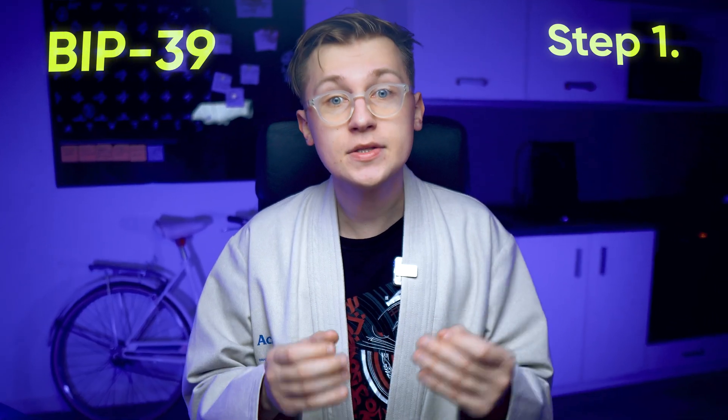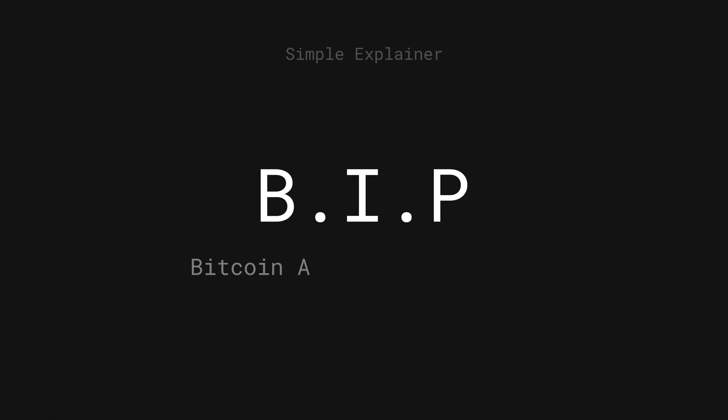Step 1: Find a wallet that supports BIP39. This is something you may have never heard of before, but don't worry — I also didn't know about that standard before I made this video. BIP stands for Bitcoin Improvement Proposal. This is how Bitcoin and other cryptos update their code over time.